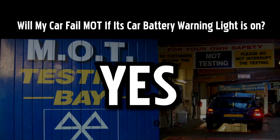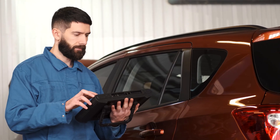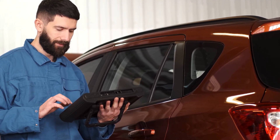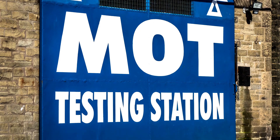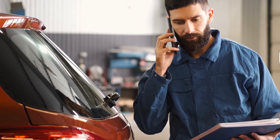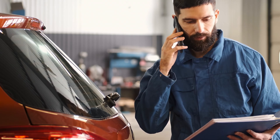The short answer is yes — if MOT inspectors see your car's red battery light on, it will most likely fail the test. As clearly stated on the government website, all visible electrical wiring and the car's battery will be checked thoroughly. Given that a battery warning light signals that something is amiss with the battery, get it checked and fixed before your MOT.